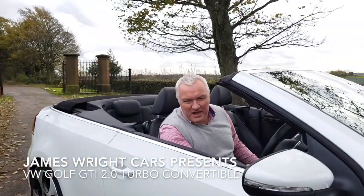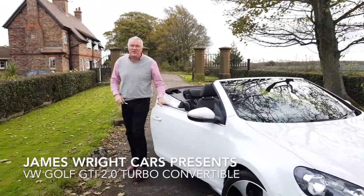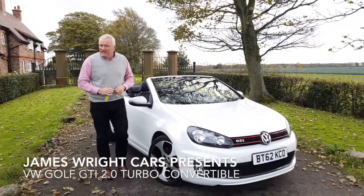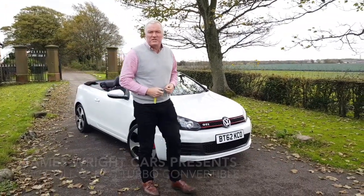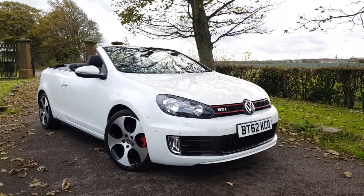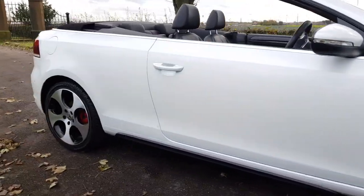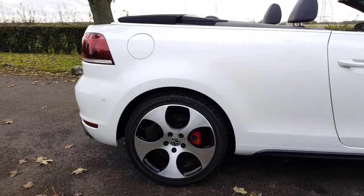Hello and welcome to James Wright Cars. Today's video is this 2012 on a 62 Volkswagen Golf GTI 2.0L TSI. This is in Oryx White, which is a three-stage pearlescent metallic paintwork finish, and the car's done 66,000 miles from new. It is a huge specification above the standard car.